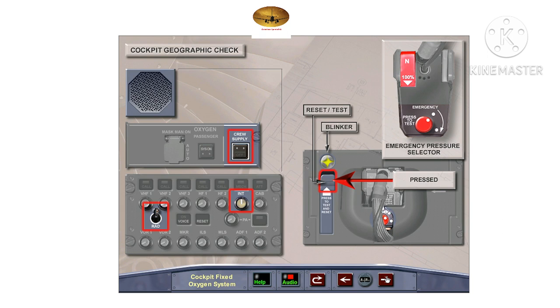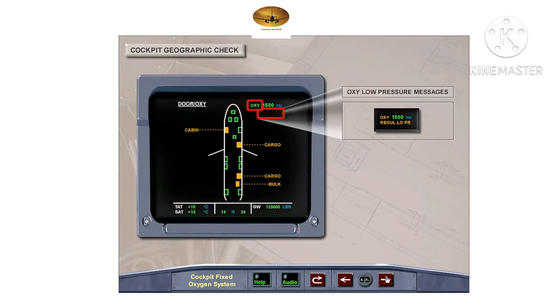Push the Reset Test control slide and observe the yellow cross in the flow blinker. Next, simultaneously push the Reset Test control slide and the red emergency pressure selector, which causes oxygen to flow through the mask. This is confirmed by observing the yellow disk in the flow blinker and by the sound through the cockpit loudspeaker.